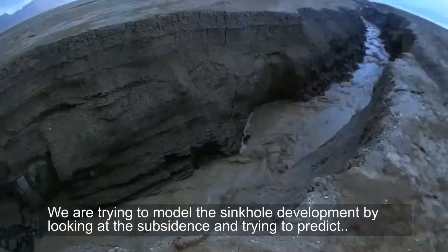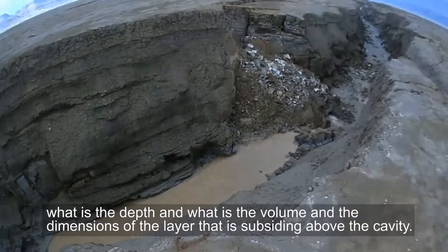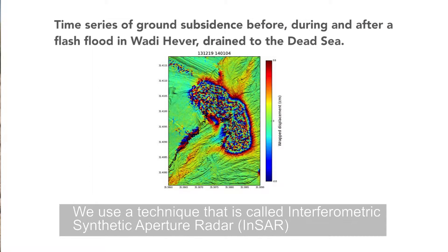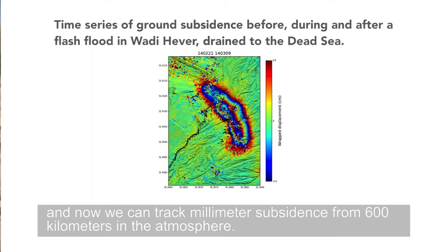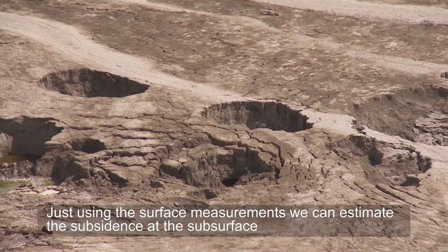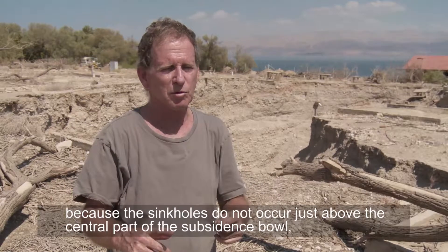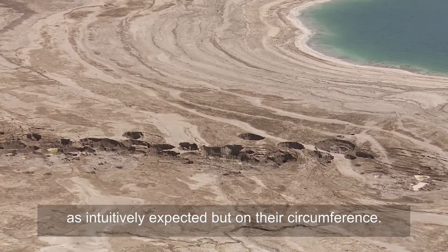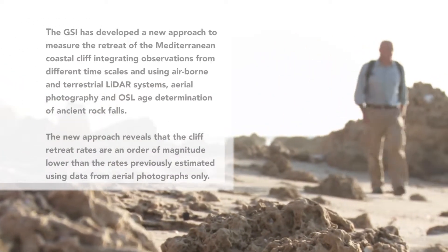We are trying to model the sinkhole development by looking at the subsidence and trying to predict what is the depth and volume and dimension of the layer that is subsiding above the cavity. We use a technique called Interferometric Synthetic Aperture Radar, INSAR, which is based on radar satellites that circle the Earth and image the Earth from the same spot exactly. Now we can track millimeter subsidence from 600 kilometers in the atmosphere. Using the surface measurements, we can estimate the subsidence at the subsurface and then predict where the next sinkholes will occur, because sinkholes do not occur at the center part of the subsidence bowl as intuitively expected, but on the circumference.